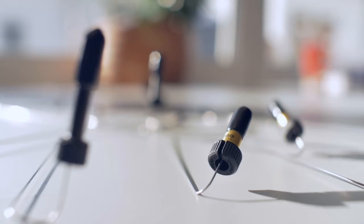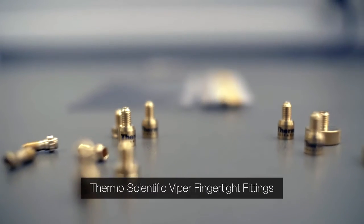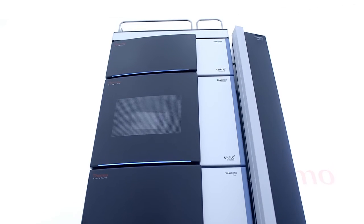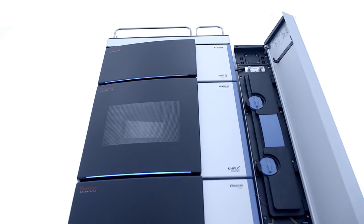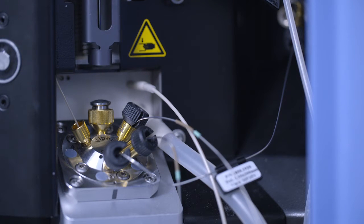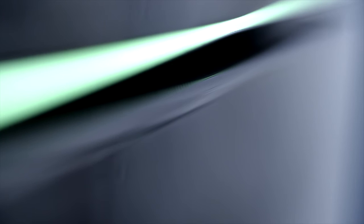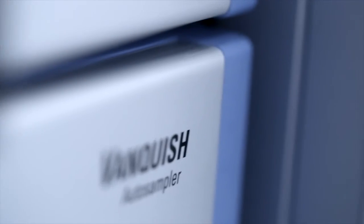The overall ease of use of the entire system setup primarily ties in with our pretty unique Viper fitting system technology. The Viper finger-tight fitting system ensures that you have a really reliably the best connection between the system and your separation column. Self-speaking front lights encode system statuses in different colors and appearances. Everything is very neat and tidy — that's really technology you can trust and rely on.